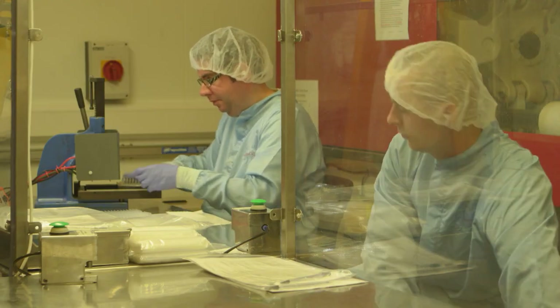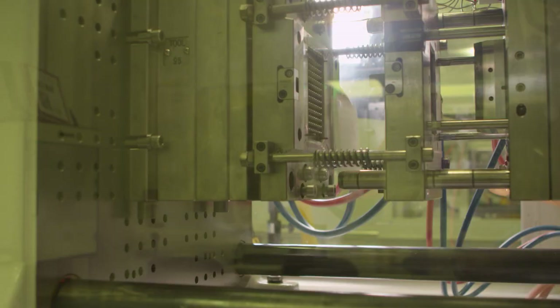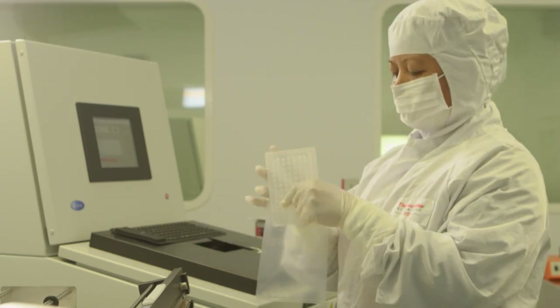Our quality controls, like 100% electrical continuity testing, assure our customers that the virgin, medical-grade plastic that goes into those molds is transformed with quantifiable consistency into plates that are leak-proof and absolutely clear of DNA contaminants and nucleases.